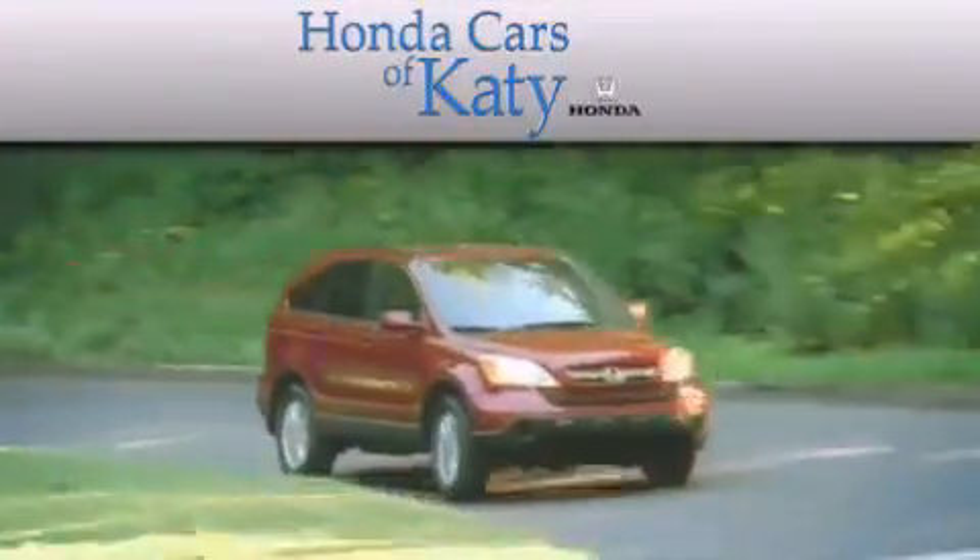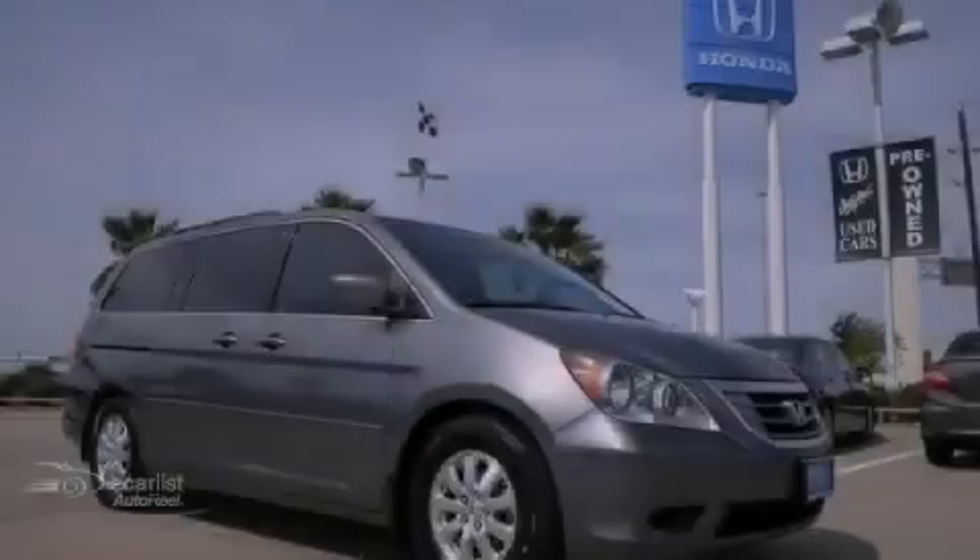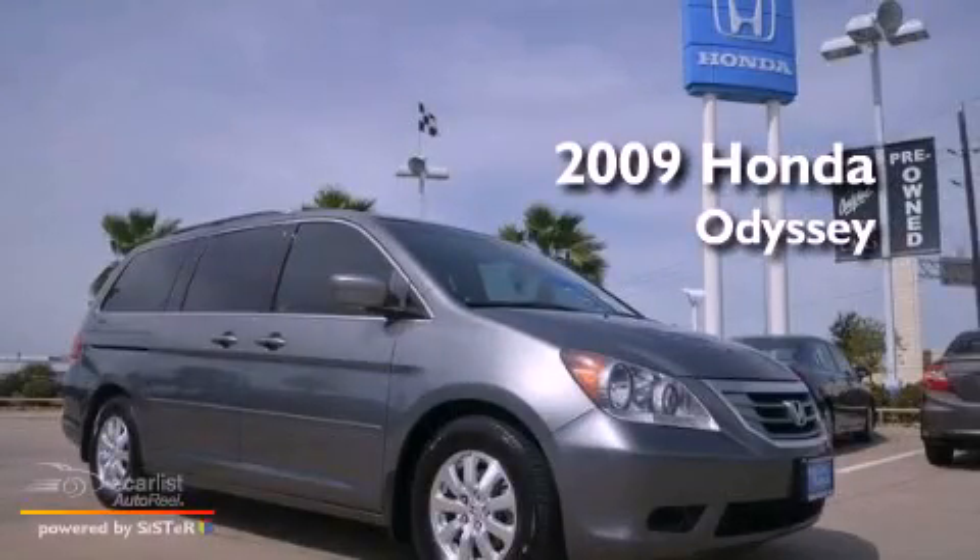Another fine vehicle offered by Honda Cars of Katy. This is a 2009 Honda Odyssey.